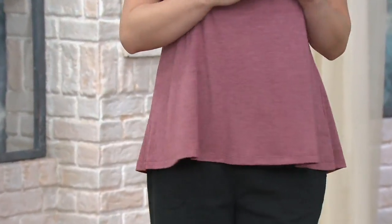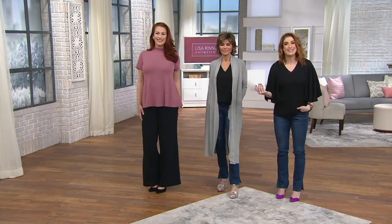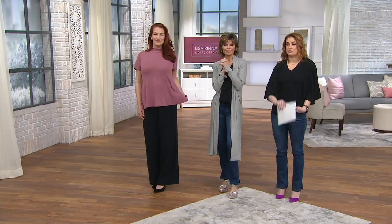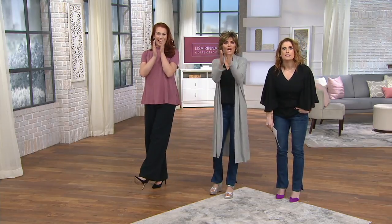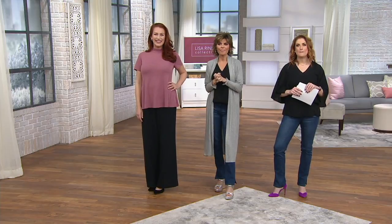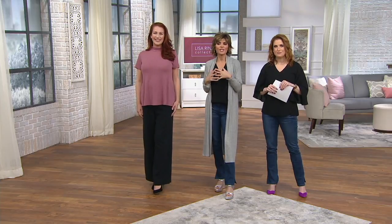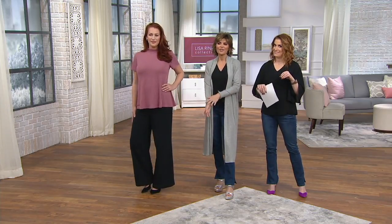We actually have a phone call — let's take it. Is that Daneen from Pennsylvania? Did I say your name right? Yes! Oh, welcome Daneen, I'm Julia, this is Lisa Rinna. Lisa, I love your clothes — I just bought the blue duster! Excellent! And I have been able to wear the clothes for the last year because I lost 100 pounds. Congratulations — that is unbelievable! I bet you feel fantastic. Is this the first time you've gotten one of the dusters? Yes. I can't wait for you to get it.